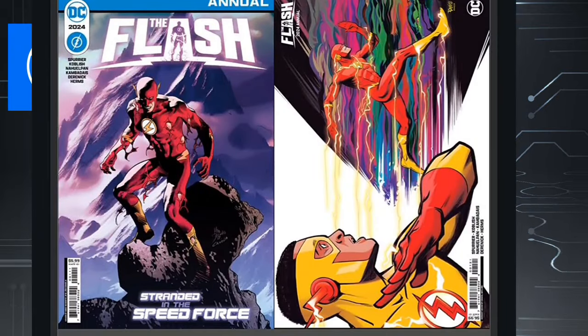Next we move on to DC Comics. We have the Flash 2024 Annual — this is a one-shot. Some of these annuals tend to be pretty decent stories and some of them are not. I'm not reading The Flash so I'll pass this one up.